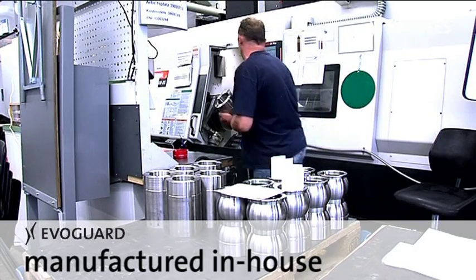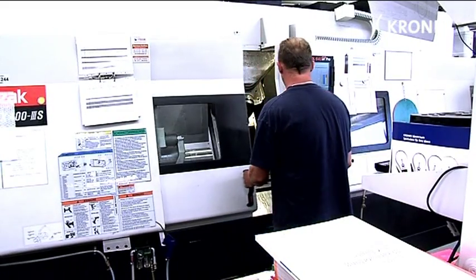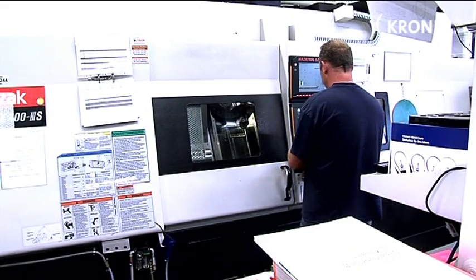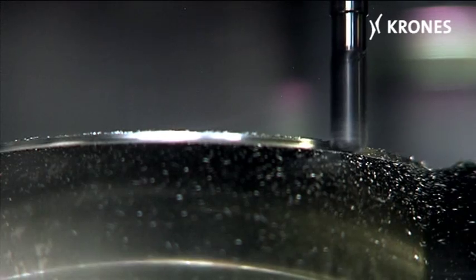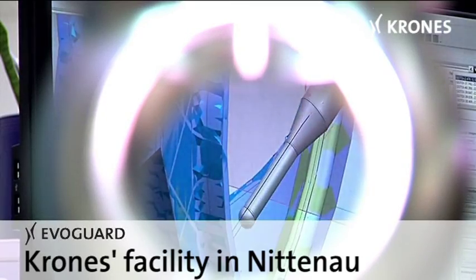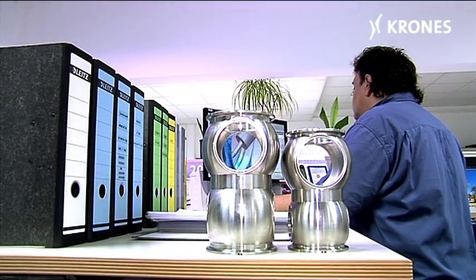All EvoGuard valves are manufactured in-house at Krohn's. All materials are tested with acceptance certificates. The EvoGuard valves are produced at Krohn's facility in Nittenau. All components are tested in conformity with the statutory requirements.